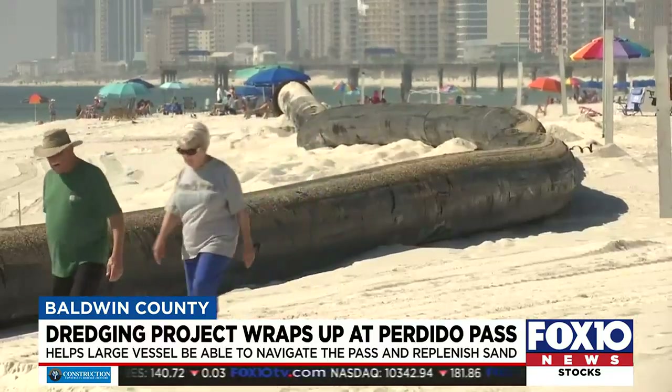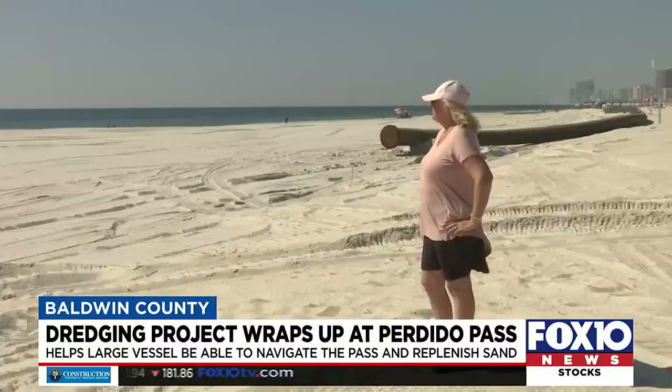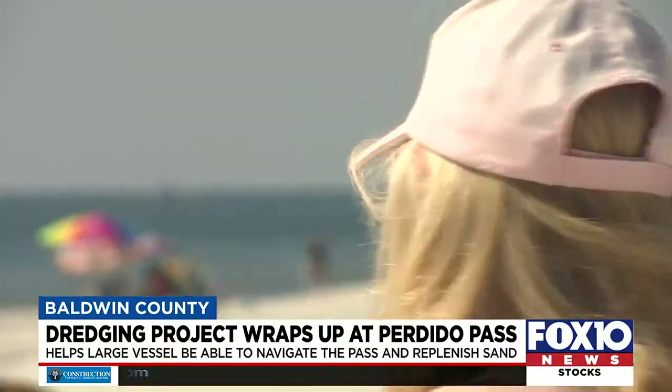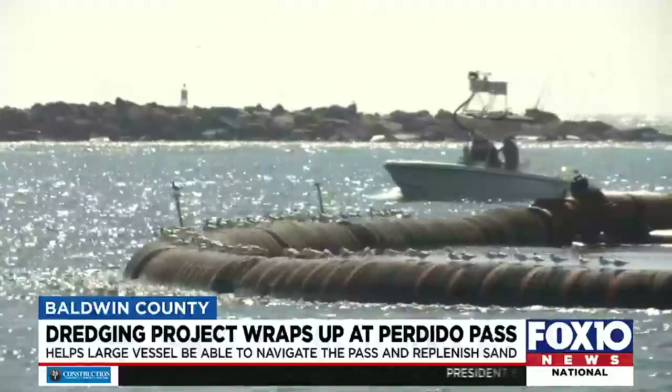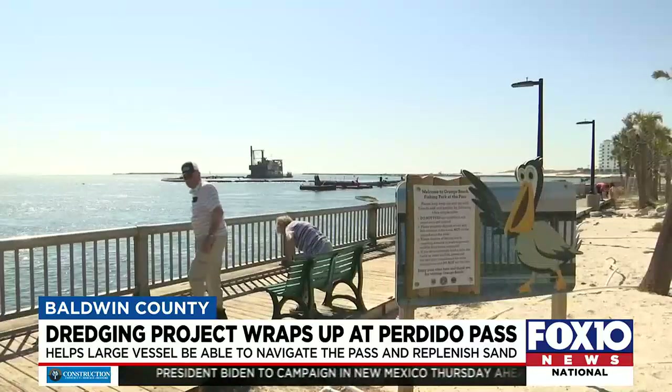Visitors to the area, like Jane Leatherland, were in awe of the dredge work and the difference it's made. Not only is the dredging critical for boat traffic, like the massive Orange Beach charter fleet, but the removal of sand has proved invaluable to Orange Beach Coastal Resources projects.